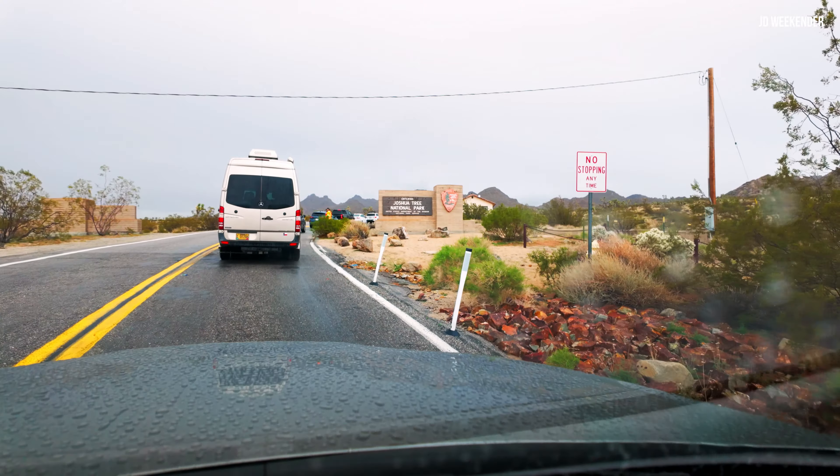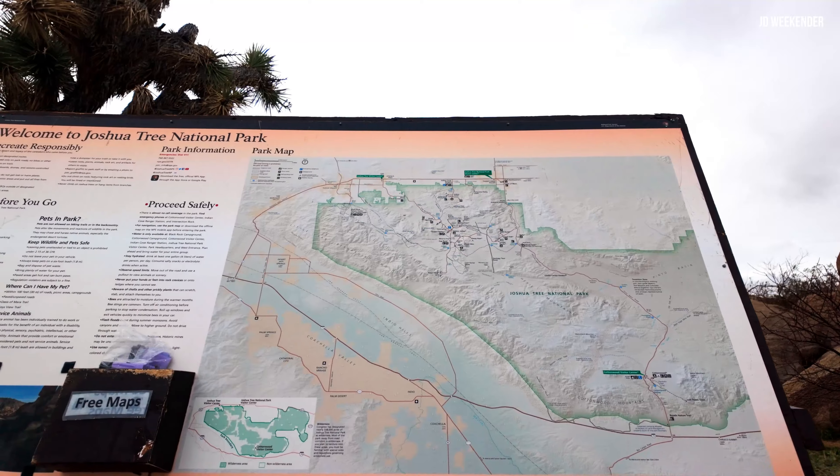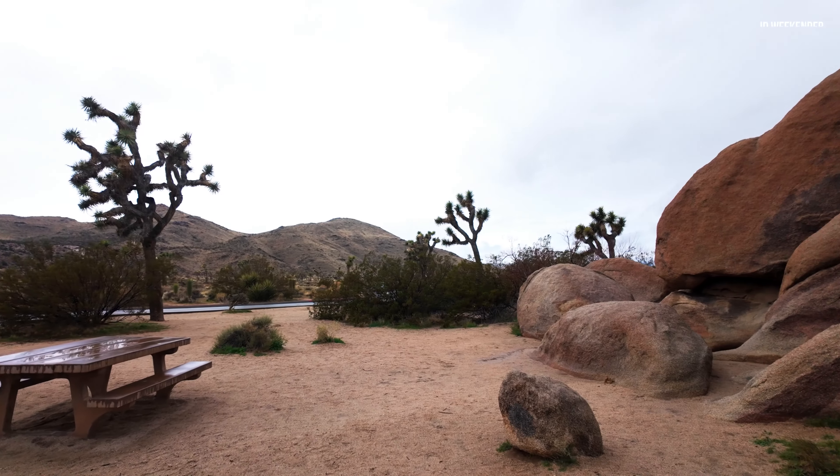Joshua Tree is one of our favorite places to visit in Southern California. It's an easy adventure from Los Angeles — about an hour and a half away. The road is a manageable drive, not a lot of traffic.